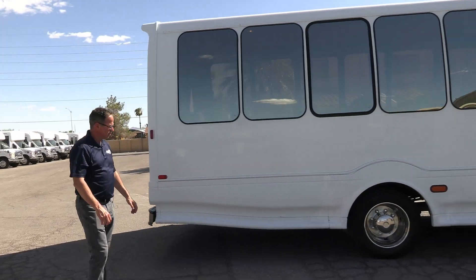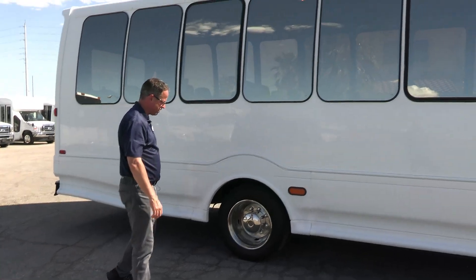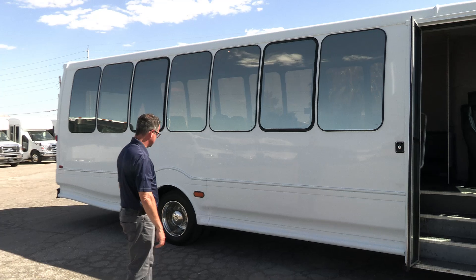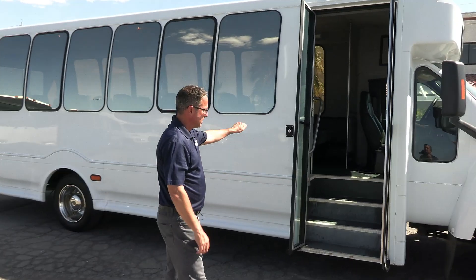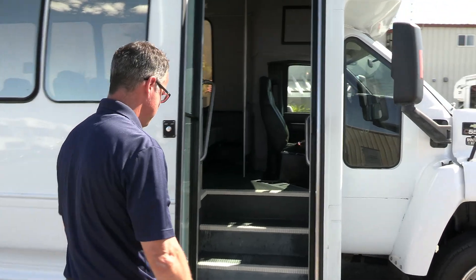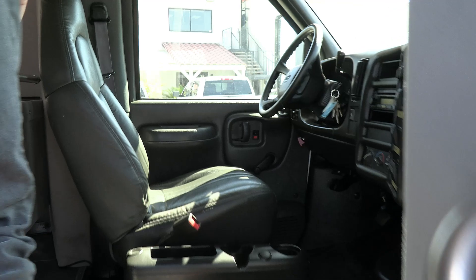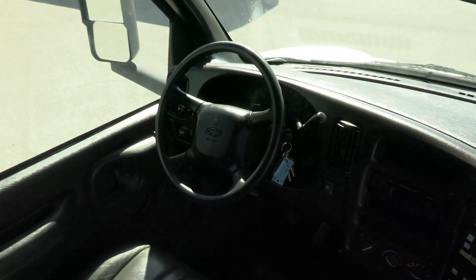Coming around the other side, we have a little action on this back corner right there — both sides. Looks like a little paint touch-up. Key entry on the door, nice wide entrance, gray ribbed floor. Let's take a walk inside.